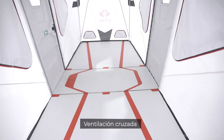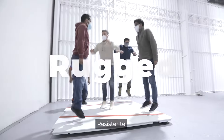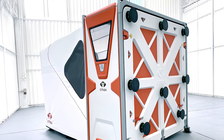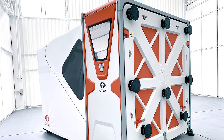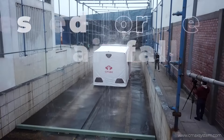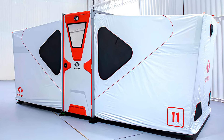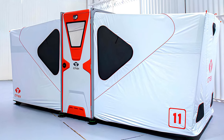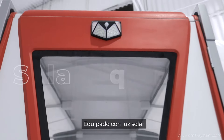Despite their rapid deployment, C-Max units are engineered for durability, featuring generous seven-foot ceilings and cross ventilation. These units offer ample space and airflow without compromising on strength or safety. Each unit is engineered to withstand strong winds and incorporates a raised rigid floor to ensure structural integrity, providing peace of mind in any environment.